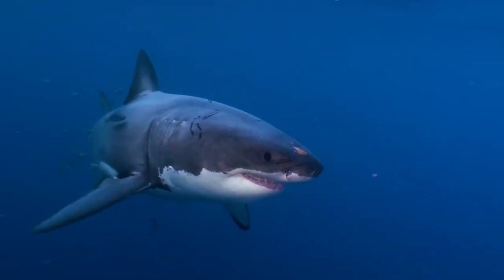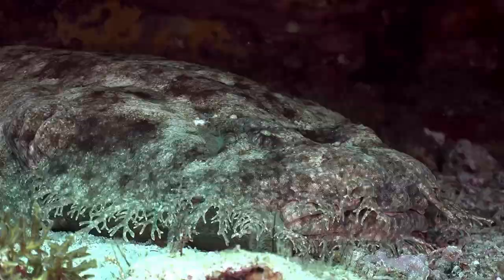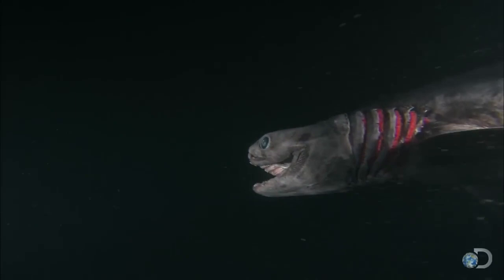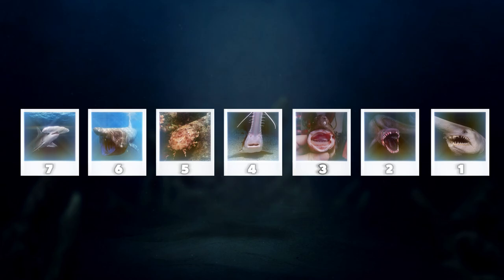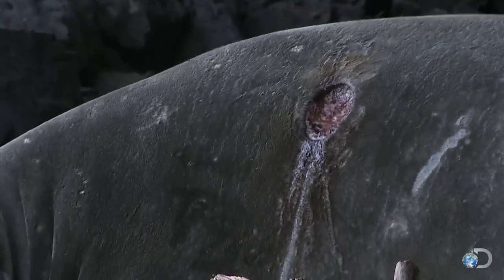When you think of a shark, you likely imagine a great white shark, but there are over 500 species of sharks in our oceans, and some of them are truly bizarre. From the frilled shark's prehistoric appearance to the saw shark's unusual nose, we're counting down the top 7 weirdest sharks in the world, and what awaits you at number 3 is something you won't want to miss. So let's jump right in.